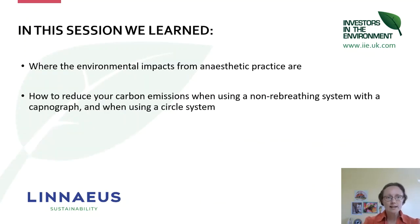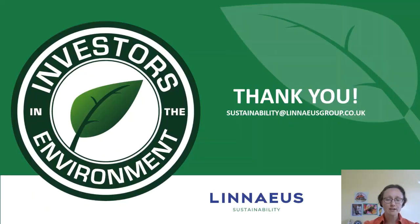So in this session what we've covered is where the environmental impacts from anaesthetic practices are, how to reduce your carbon emissions when you're using a non-rebreathing system with a capnograph, and when using a circle system. Thank you very much for listening — we now have time for a Q&A session so we can go through questions and try to direct our answers towards your clinical practice. Thank you very much.